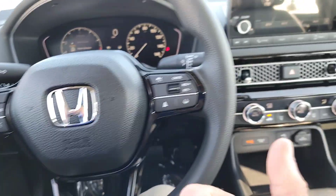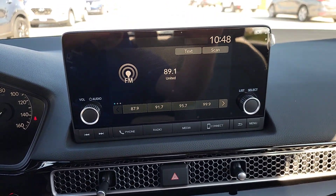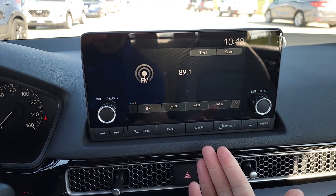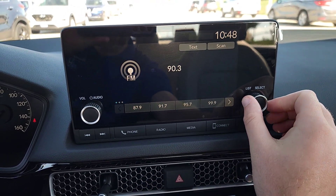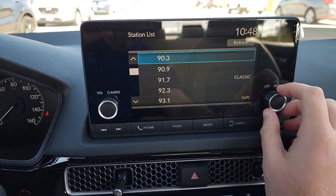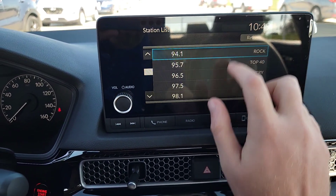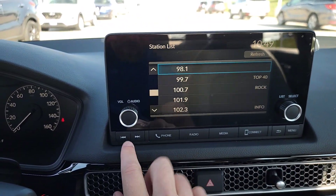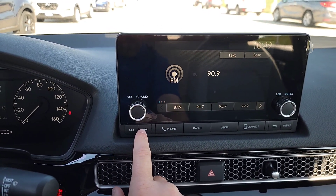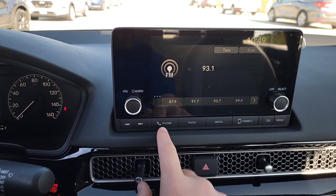Over on the touchscreen, you have a 7-inch display. You've got your volume control knob, on/off for radio, a tuner you can turn or push in to scroll through stations more quickly, and you can also find stations right on the touchscreen. You can skip between radio stations too — pretty nice and easy.